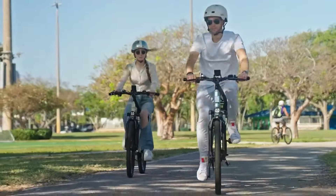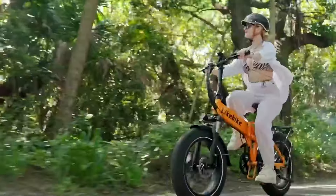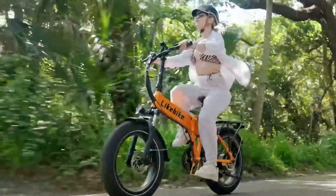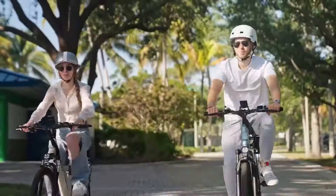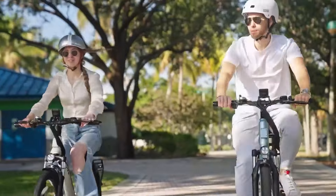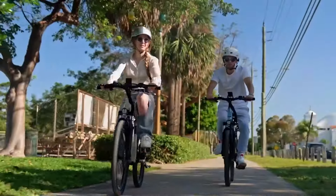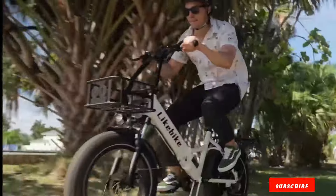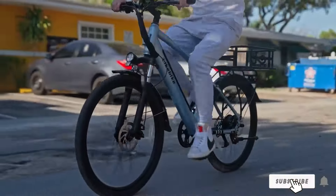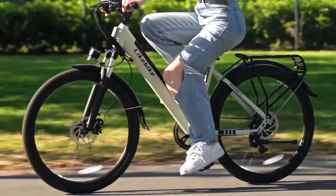The high-powered 720W motor allows you to conquer steep hills and longer distances, achieving speeds of up to 28 miles per hour, making it ideal for commuters who want a bit more speed and range. The battery is just as impressive, providing a range of up to 35 miles on a single charge, depending on terrain and rider weight. Features such as a digital display, front and rear disc brakes, and an adjustable seat enhance the overall usability.